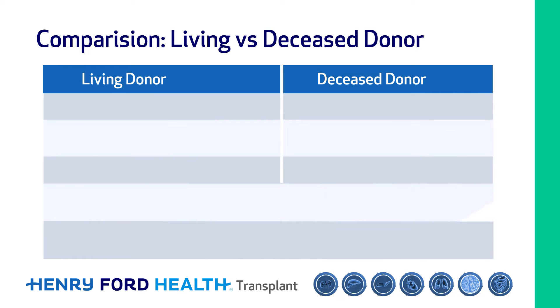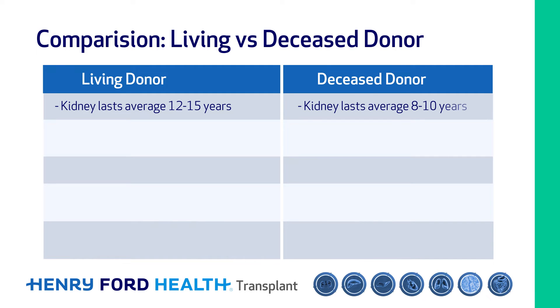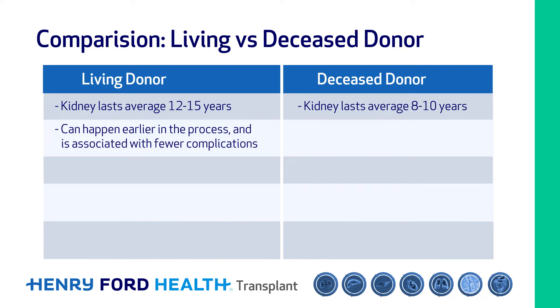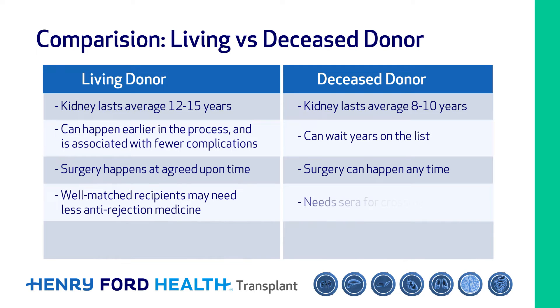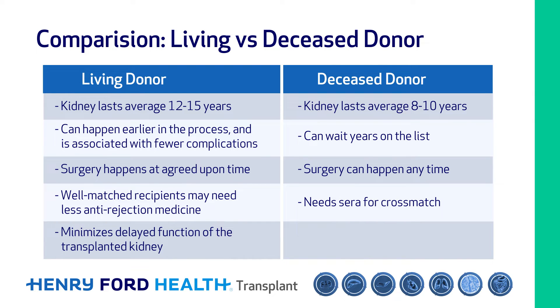There are several benefits for living donor kidney transplants. The living donor kidney is usually of good quality and lasts longer — on average 12 to 15 years, whereas a kidney from a deceased donor lasts on average 8 to 10 years. Living donor kidney transplants can happen earlier in the process rather than waiting years on dialysis, and are associated with fewer complications around the time of surgery. Surgery is scheduled at an agreed-upon time best for donor and recipient, and well-matched recipients may need less anti-rejection medicine. Living donation also minimizes chances of delayed function, and some living donor transplants can be done with a robot, reducing the size and complications of the incision.